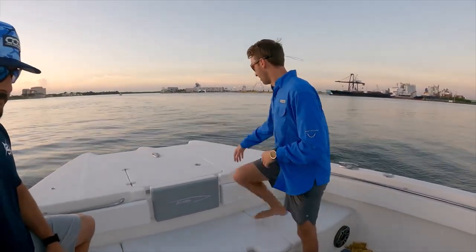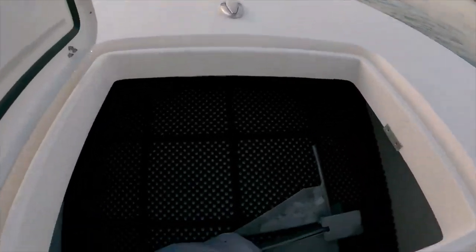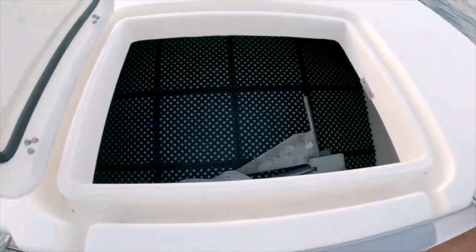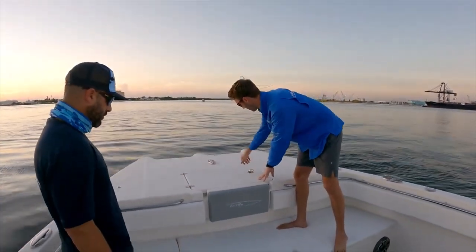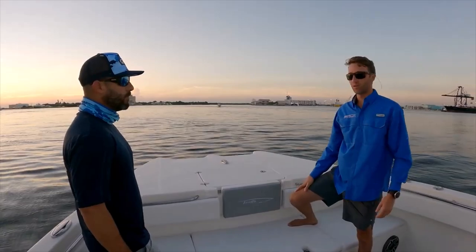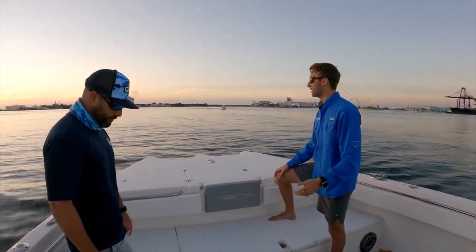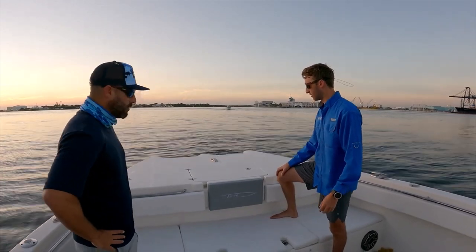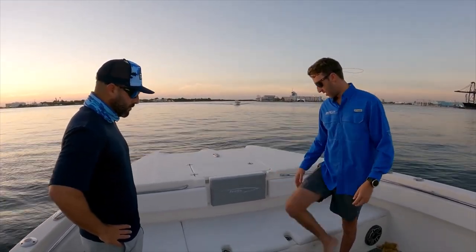We're gonna start right off the bow — come on up here. We've got a big old anchor locker. You could do a windlass — either mount it up on the bow of the boat or you can mount it in the tunnel as well. A lot of guys are talking about options like a rod or trolling motor, and that's totally a possibility. It'll hold you on the spot so you don't have to worry about losing an anchor.